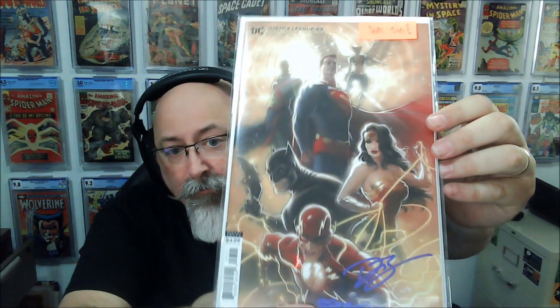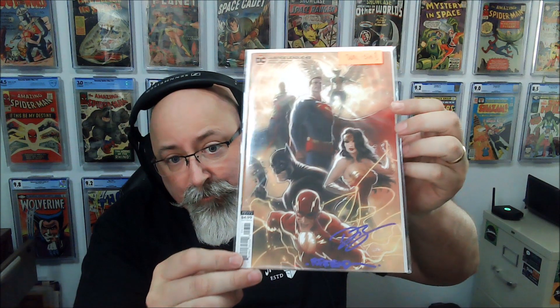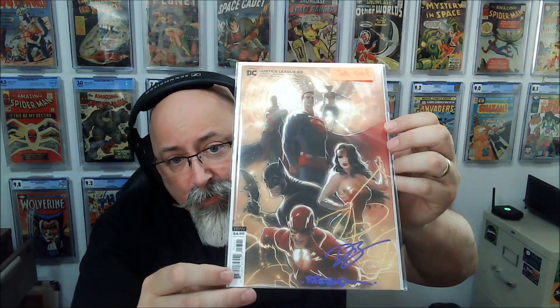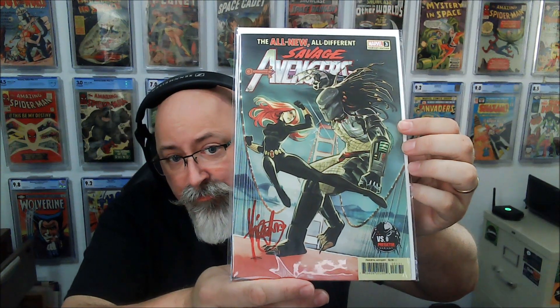How about a double-signed book — Justice League issue 43. Look at that — signed by Richard Friend and David Barron. And here we have the all-new, all-different Savage Avengers, signed by Mirka Andolfo. What is Black Widow against a Predator? Oh — this is a versus Predator variant cover. Okay, cool.